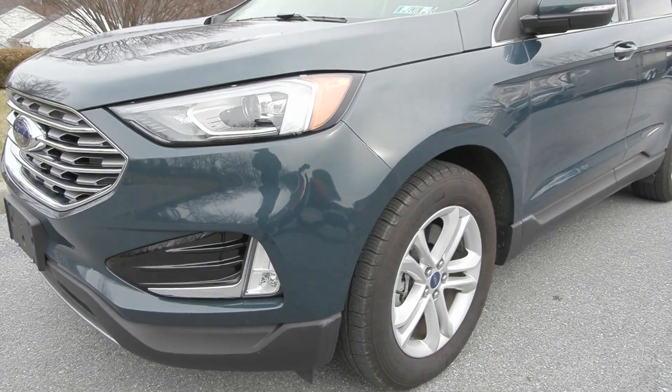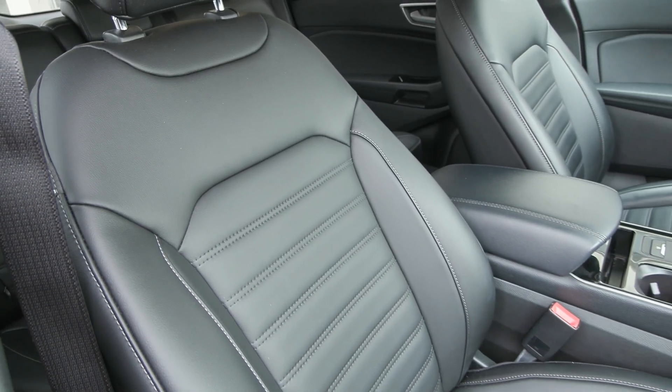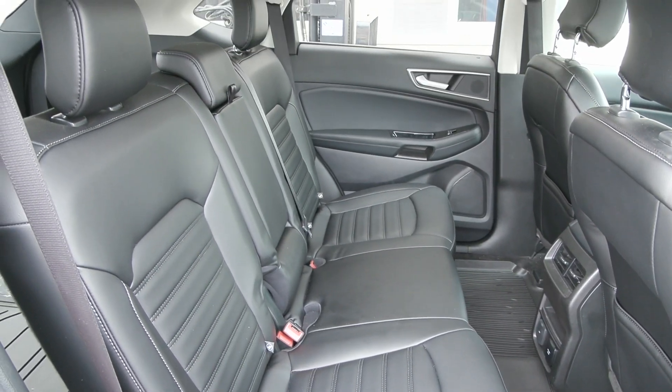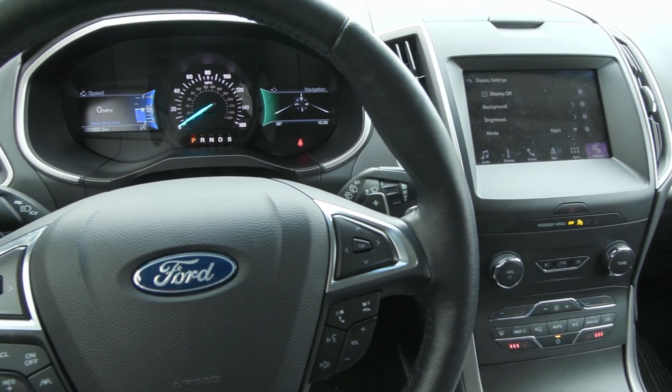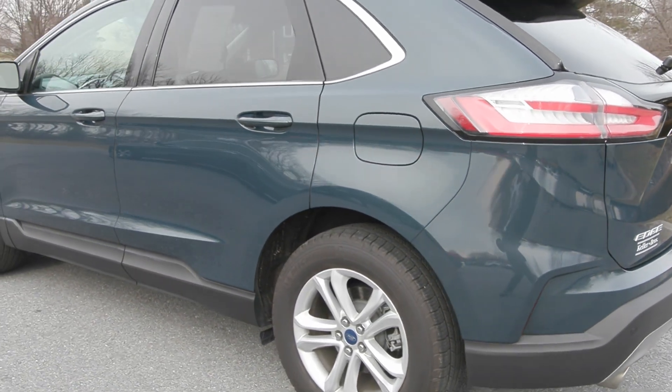It's a beautiful bolted green metallic for the exterior color and you have the ebony ActiveX seating inside. You've got a lot of comfort features inside as well — it is equipped with the Ford Co-Pilot 360 Assist Plus, and it is an all-wheel drive vehicle so you are safe and comfortable in this one.